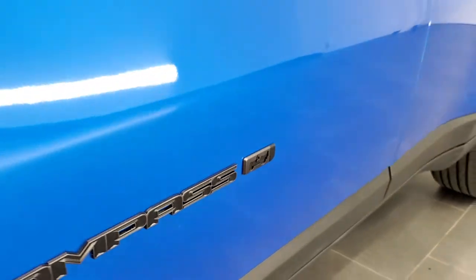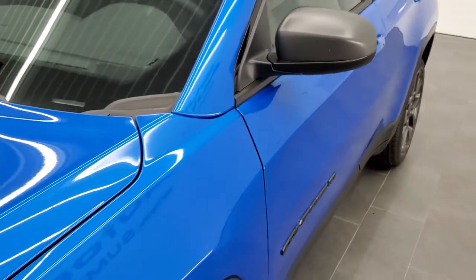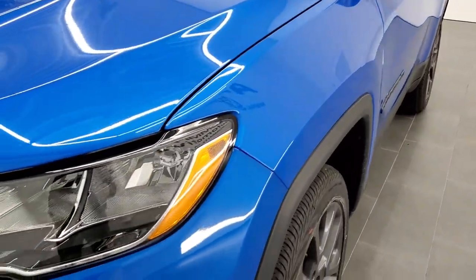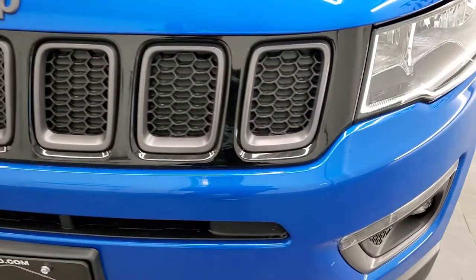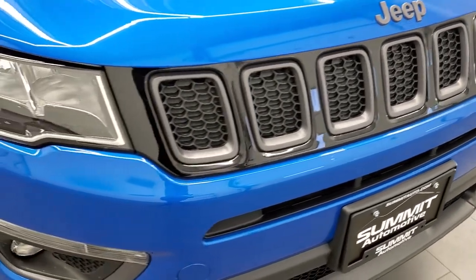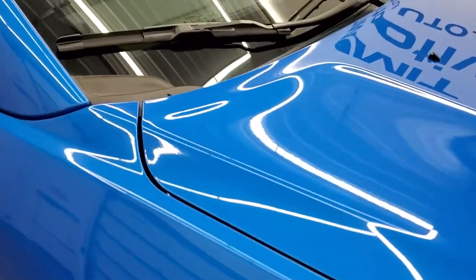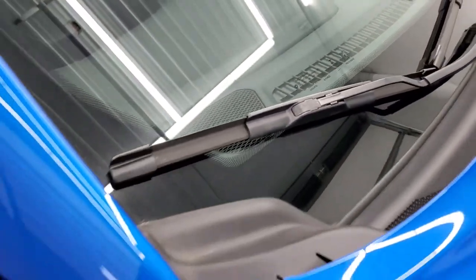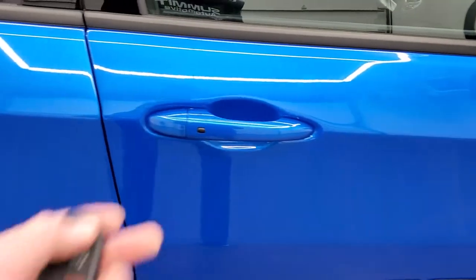It looks really good — it says 80th on it. You also get the granite crystal headlamp and mirror bezels. Headlamps are blacked out, factory fog lights, granite crystal grille inserts as well as the granite crystal Jeep logo. The 80th Anniversary also kind of acts like a cold-weather group, so you're going to get the heated windshield wipers standard. You also have the Enter and Go system.